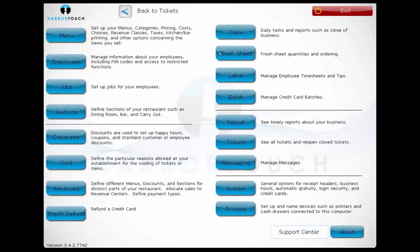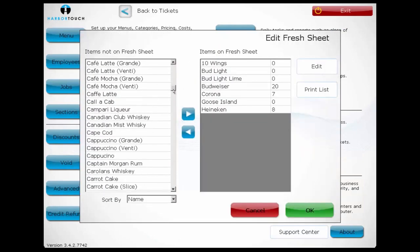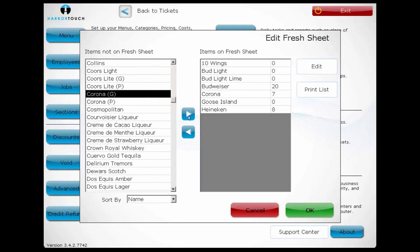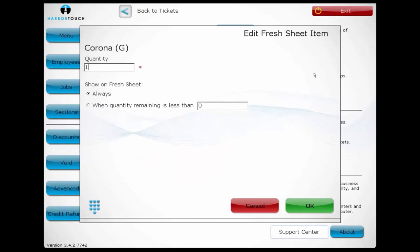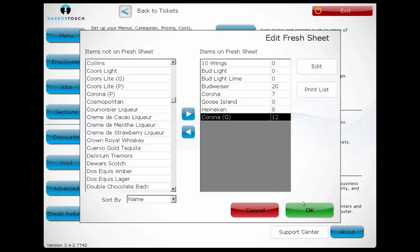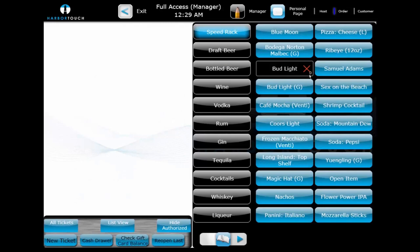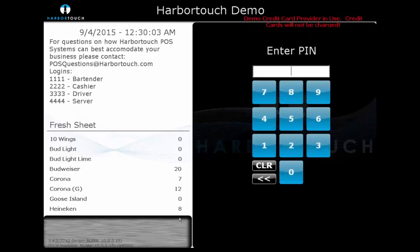We'll now take a quick look at the Fresh Sheet. The Fresh Sheet allows for basic item tracking and can serve as a digital 86 board, showing which items are currently unavailable. We can determine which items are tracked by browsing from a list of menu items and sliding over items we wish to track. Once an item is being tracked, we can set how many are left and at what threshold it will appear on the Fresh Sheet. Menu items on the Fresh Sheet will have a small counter in the lower right-hand corner of the screen. Once the item is sold out, it will be blacked out and show a red X. These items cannot be ordered. It also shows a list of which items are at what stock levels on the main sign-in screen.